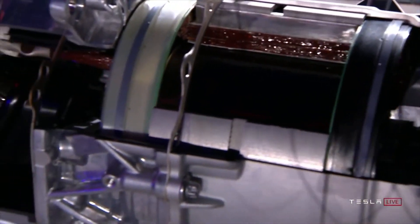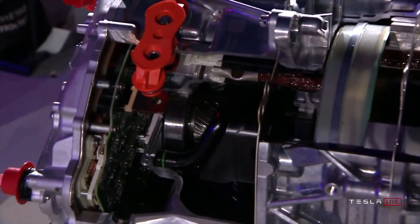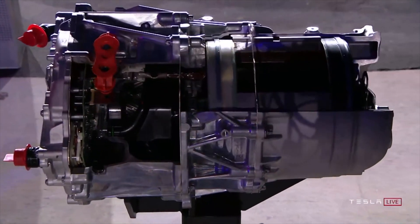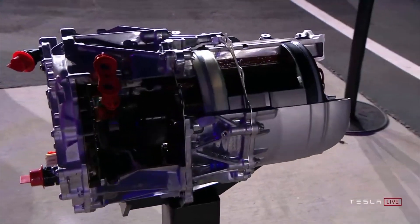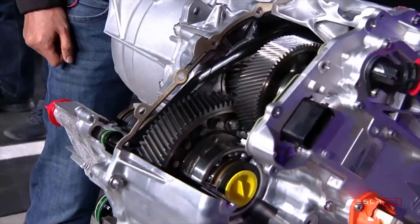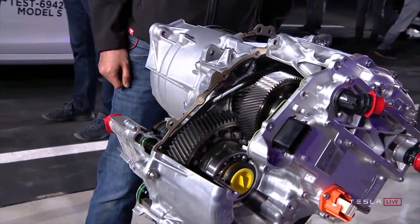To achieve this goal, Elon said that the team had to design the machine that makes the rotor. This was a first because no such machine ever existed before. However, this gives Tesla another ability: making the electromagnetic field super efficient while having a tight gap even at extremely high revolutions per minute (RPM).